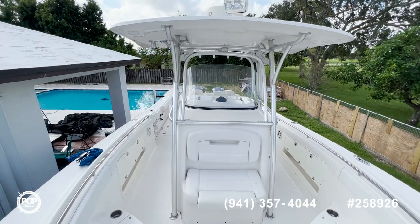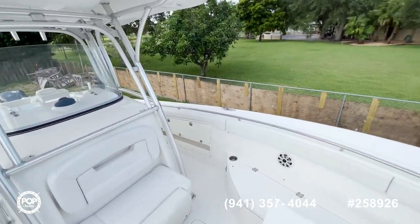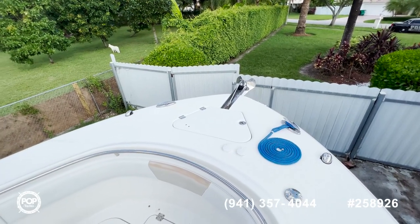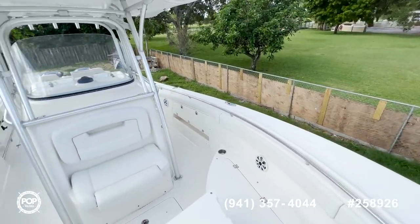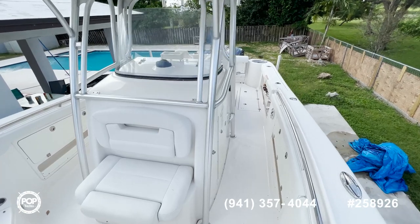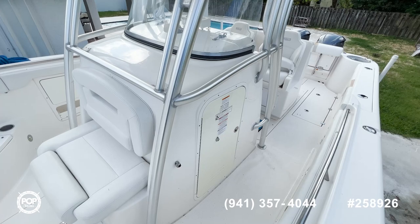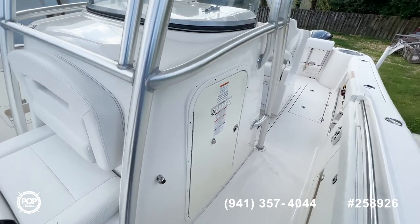There's a nice big T-top to get some shade while you are fishing. This boat comes with a windlass so it is easy to anchor and easy to operate for one person. On the other side you have your entrance to the head, with plenty of storage which you can see in the pictures.